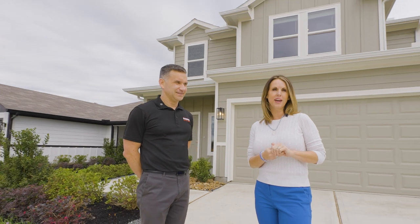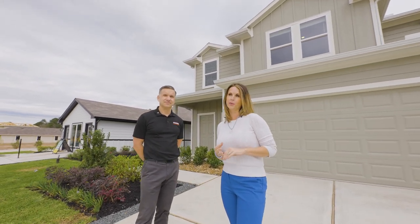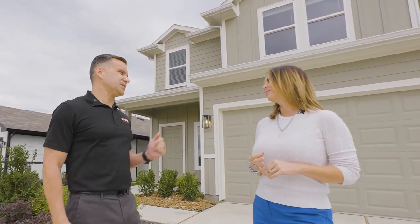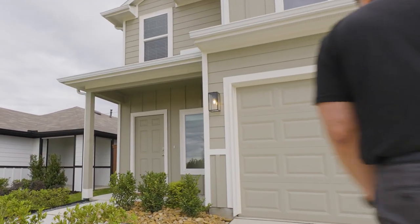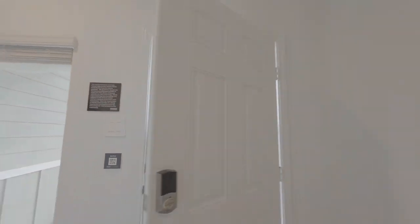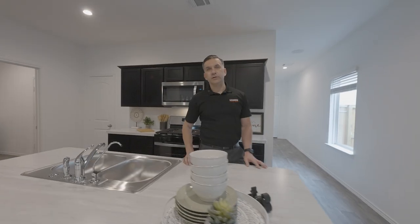Hi everybody, Michelle Vincent with the Icon Team. I'm here with Gabe Elliott in the brand new DR Horton community Presswoods. Hi Michelle, so nice to have you here — let's go inside, let me show you around.